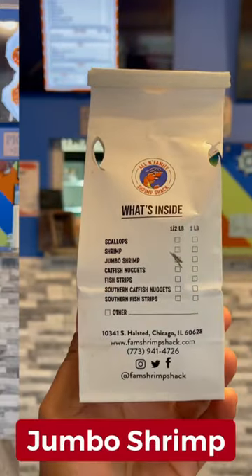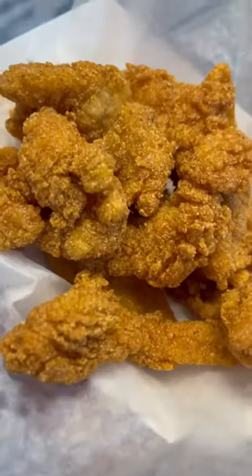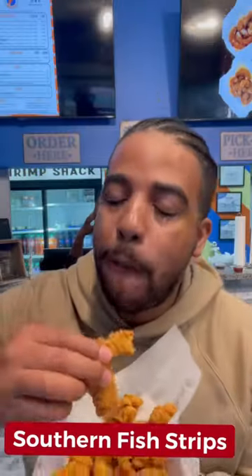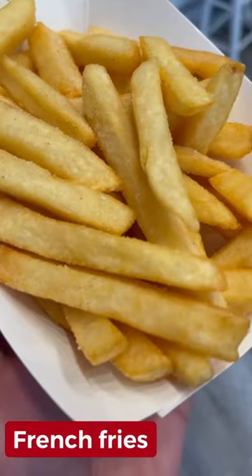But now it's time to get into the food. We're going to start off with the jumbo shrimp because it's my favorite. Then they got the sparkling shrimp with the buffalo tossed with the special seasoning. Then they got the southern fish strips — them boys were delicious.